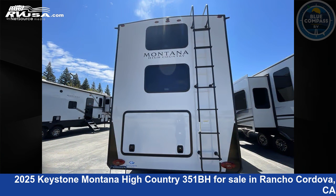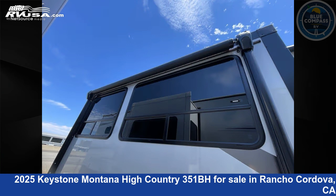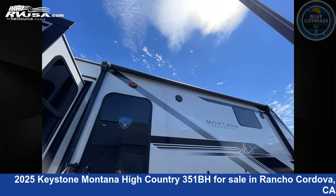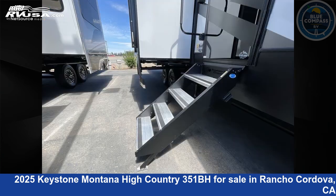This new Keystone is 39 feet 0 inches in length and features sleeps 8, slide-out, and 91 gallons fresh water capacity. The floor plan layout of this fifth wheel features bunkhouse, front bedroom, kitchen island, and outdoor kitchen.